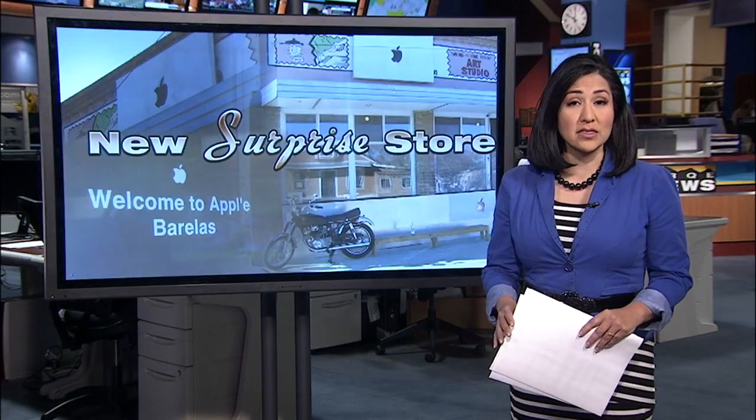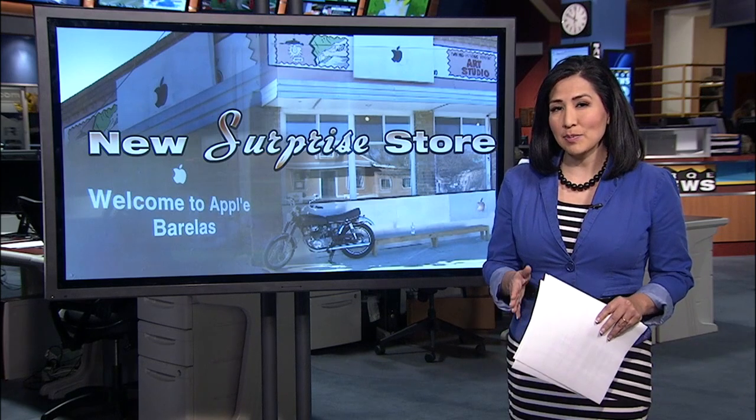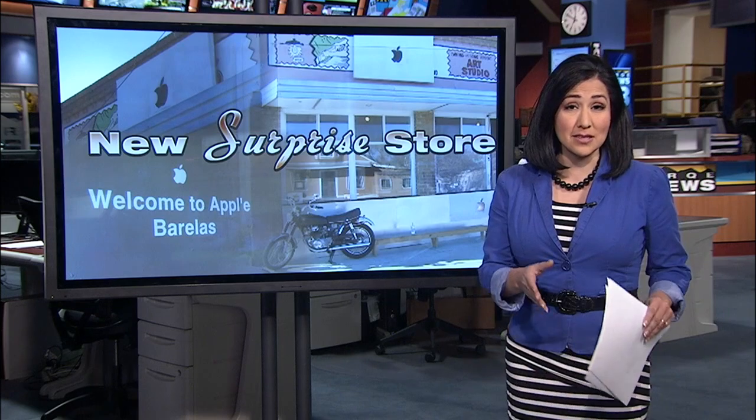But not all of the crowds were at the mall today. Some were checking out a new place in Albuquerque that had a special Black Friday surprise. News 13's Lizzie Mitri shows you what the deal is at this shop.